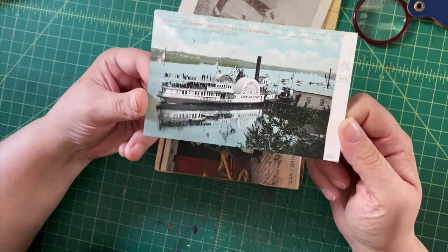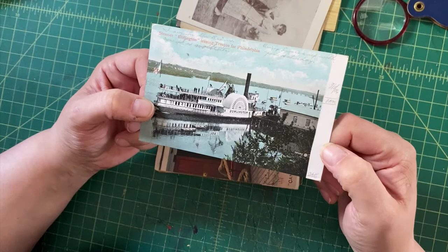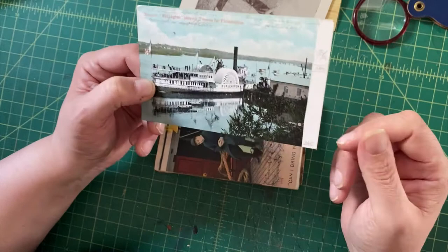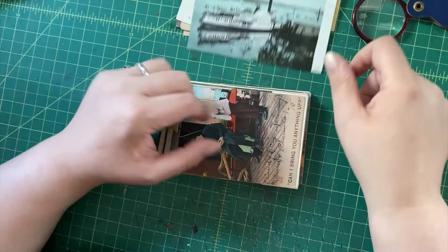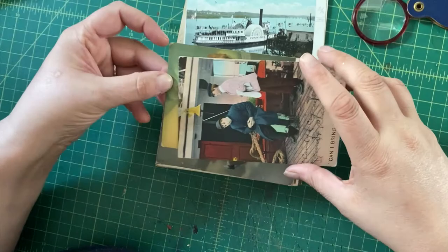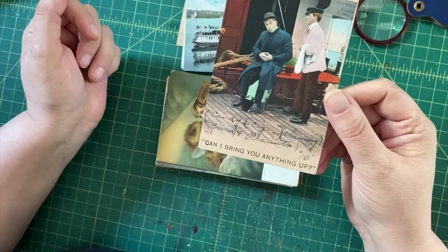I always like to sell postcards of ships, and here we have a paddle steamer, the Burlington, leaving Trenton for Philadelphia. Somebody wrote 9/5/06 8 PM on there. This is again an undivided back card, so it's early, and it's transportation-related, which I think is always a good category. This one is a humorous transportation postcard.